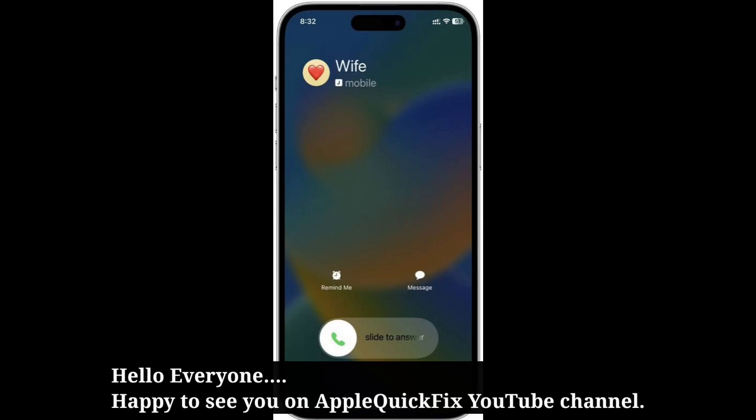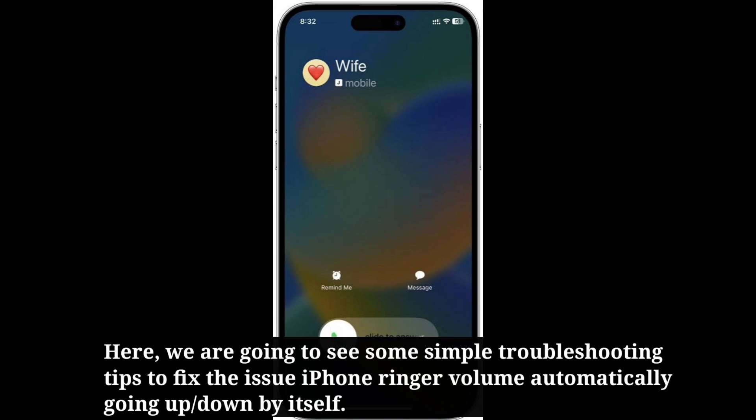Hello everyone, happy to see you on Apple Quick Fix. Here we are going to see some simple troubleshooting tips to fix the issue of iPhone ringer volume automatically going up or down by itself.